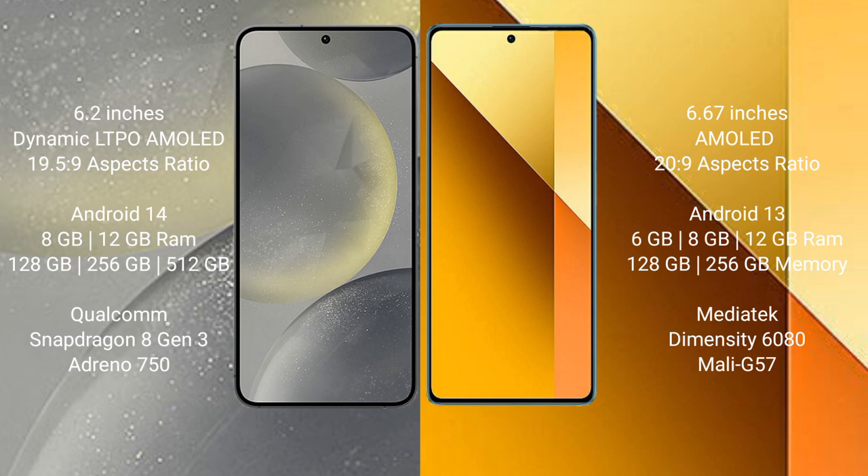Samsung Galaxy S24 runs on the Android 14 operating system. Redmi Note 13 runs on the Android 13 operating system. Samsung Galaxy S24 comes with 8GB and 12GB RAM options, and 128GB, 256GB, and 512GB internal storage, powered by the Qualcomm Snapdragon 8 Gen 3 processor and GPU Adreno 750.